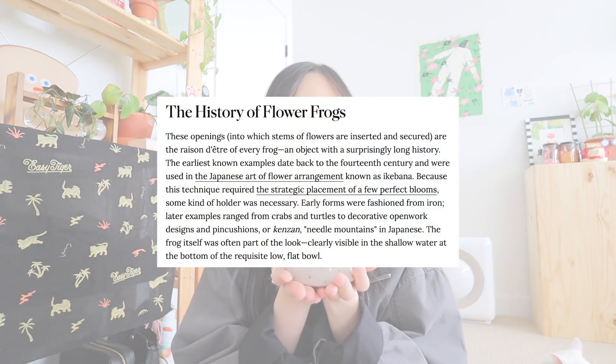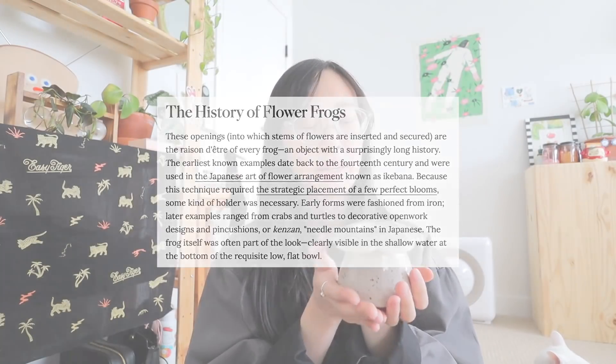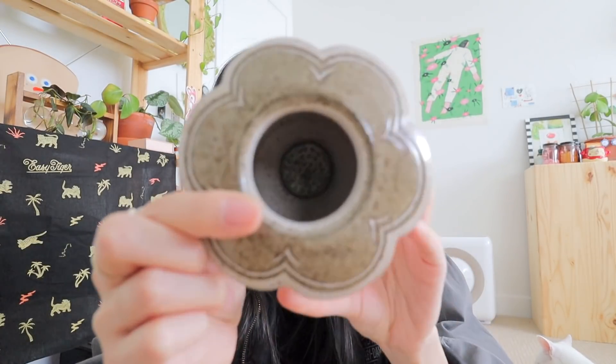A flower frog is a way to display your flowers without using flower foam. This particular version has a metal spiky thing in the center — that's the flower frog — and you just stick the stems onto it and it holds them in place. This first one is so cute.